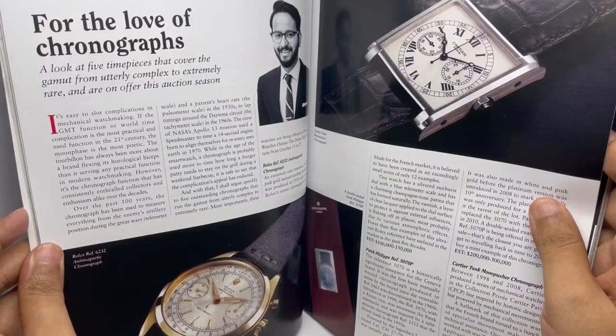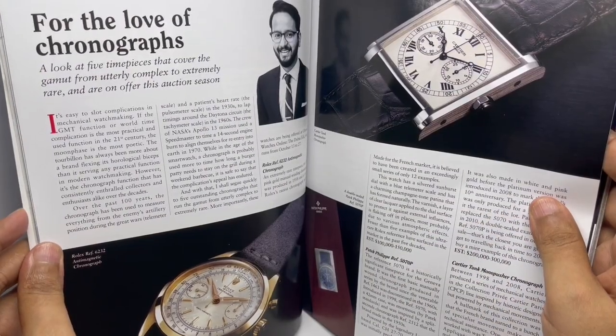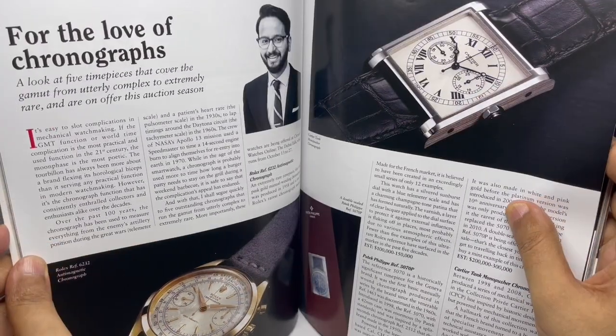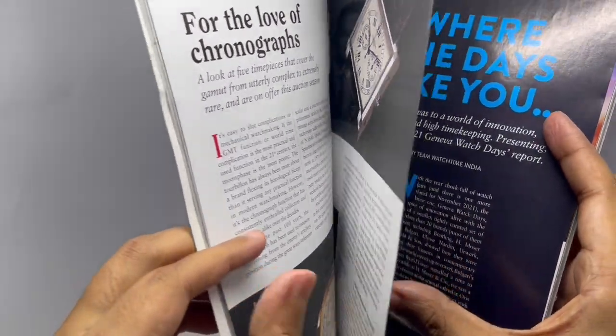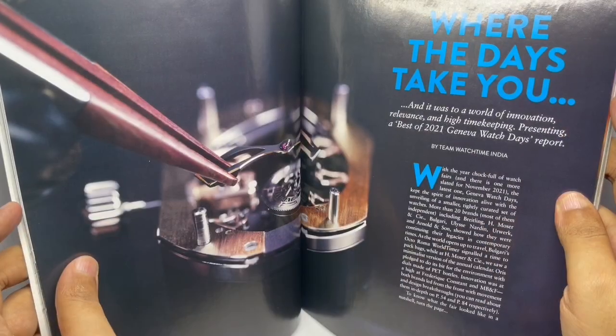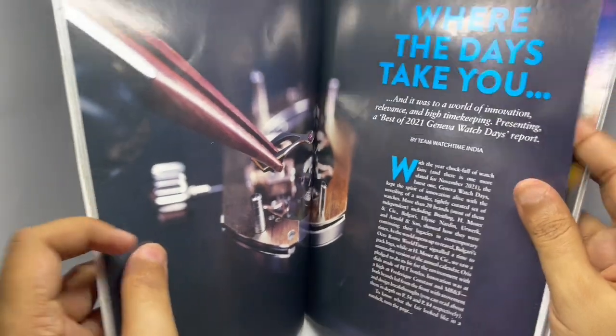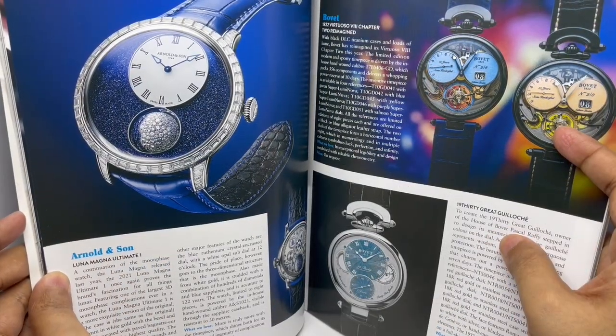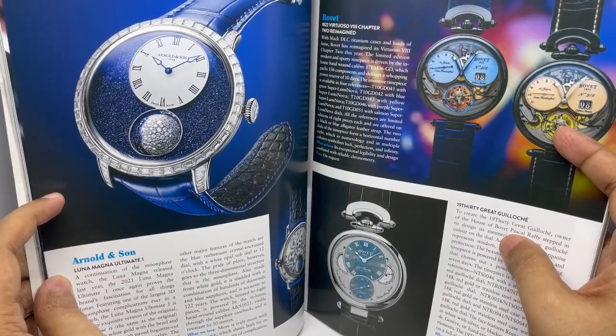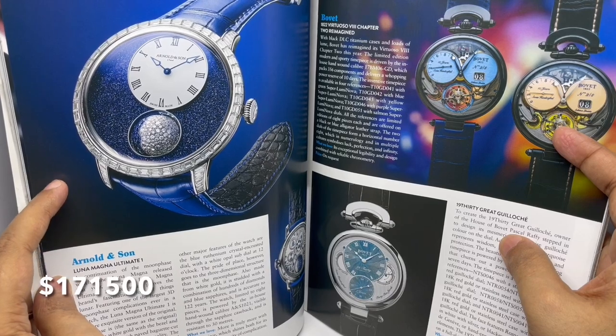This is a watch review — the Rolex anti-magnetic chronograph. That's the Cartier Tank. Best of 2021 Geneva Watch Days. That looks so elegant — Arnold & Son, that's 1.3 crores.